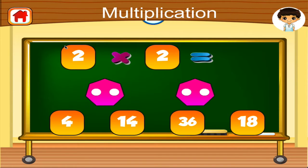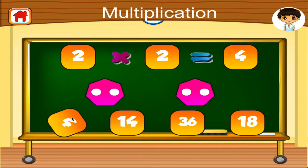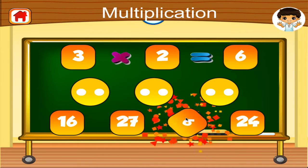Two times two equals terrific! Three times two equals fantastic!